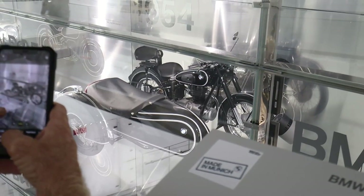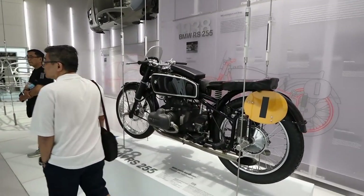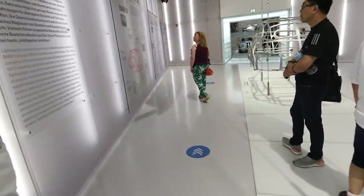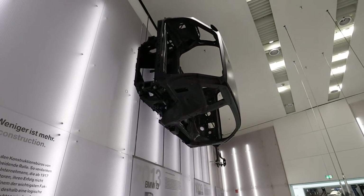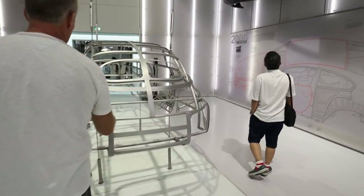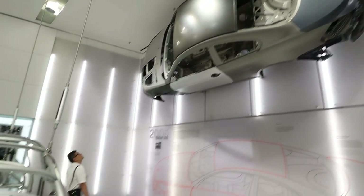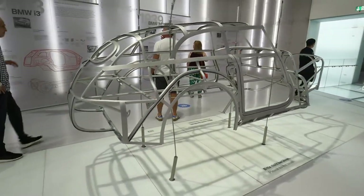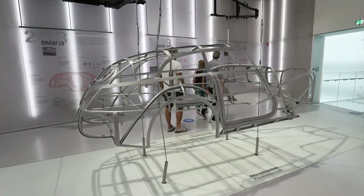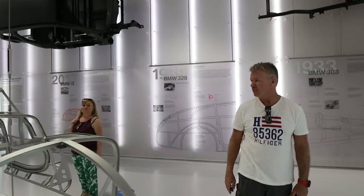These motorcycles look like toys on display — you just want to pick one off. Look, that's the i3 up there, full carbon fiber body, so light you can just hang it off the wall. This is the M6, one of BMW's pride and joys, I'm sure. And it looks like this skeletal frame right here is the BMW 328 from 1939.